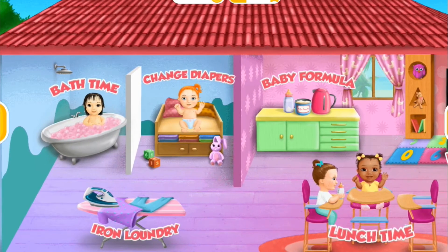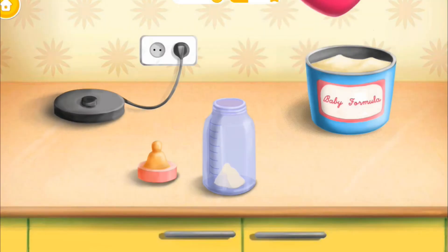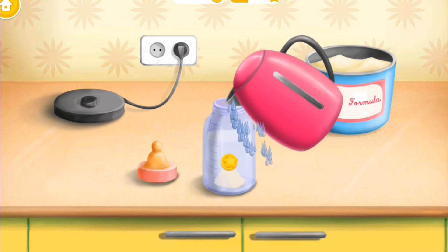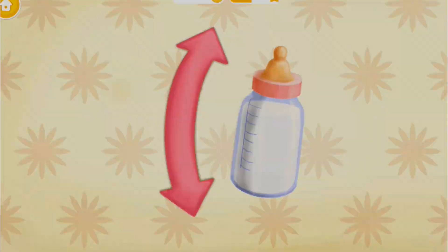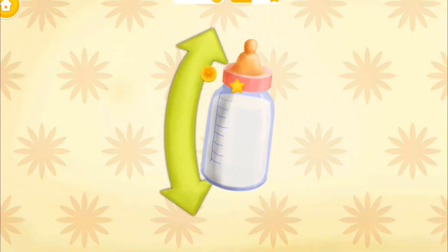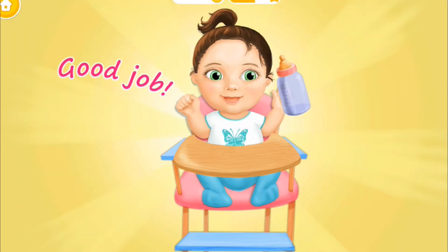You're doing great! Welcome to the Kindergarten. It's time to feed Chloe. Add one spoon of formula. Add warm water. Close the bottle. Shake it well. Hold the bottle, please. Yay! Good job! Chloe is very happy.